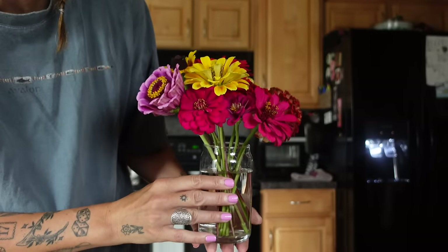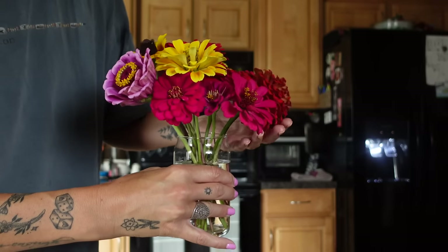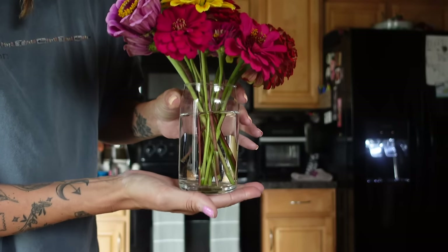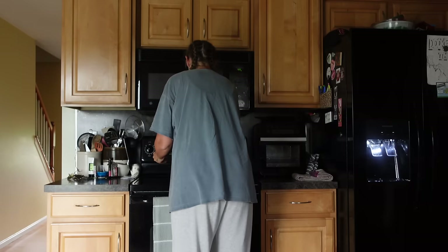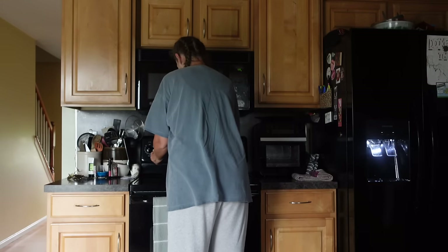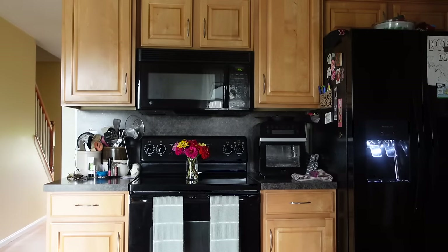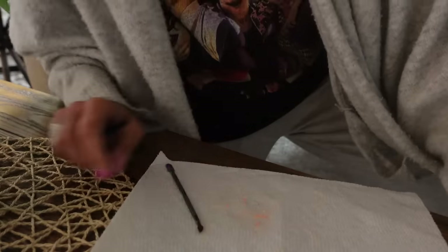Aren't they beautiful? I didn't feel like cutting more, I just didn't have the patience. So we just got a little baby handful and they look so cute in this little glass. I die for a little vase of fresh cut flowers — send me to the grave because I'm dying.